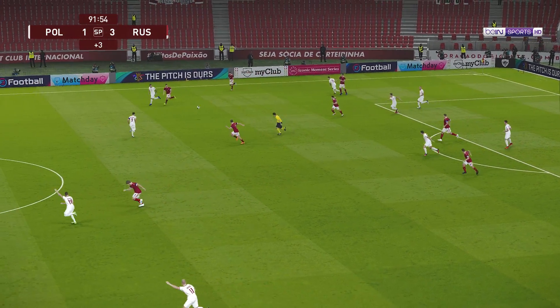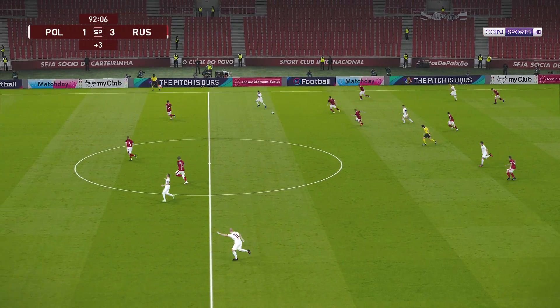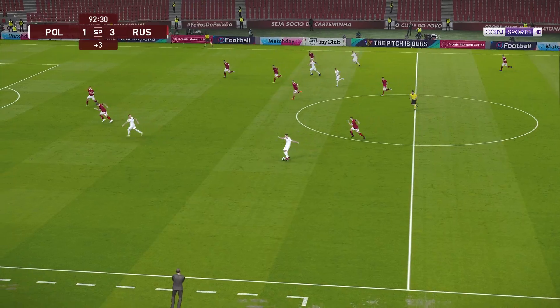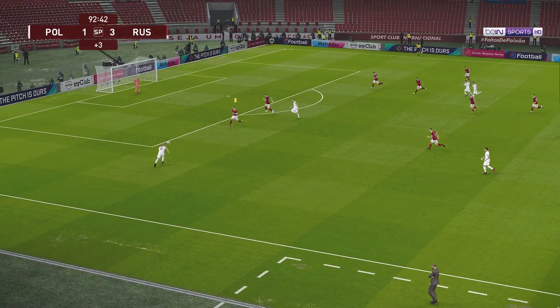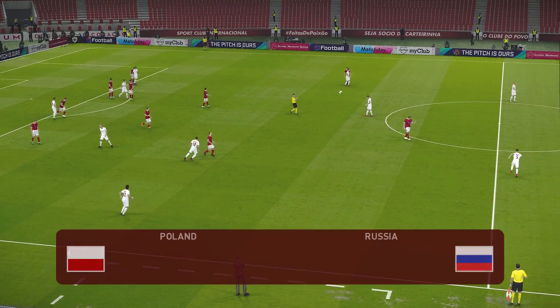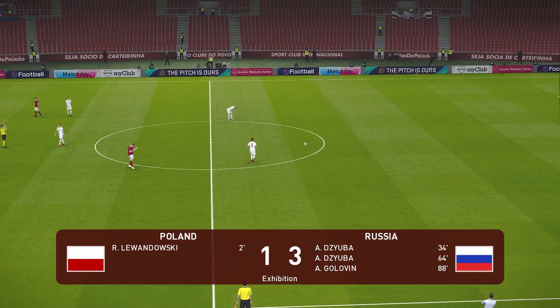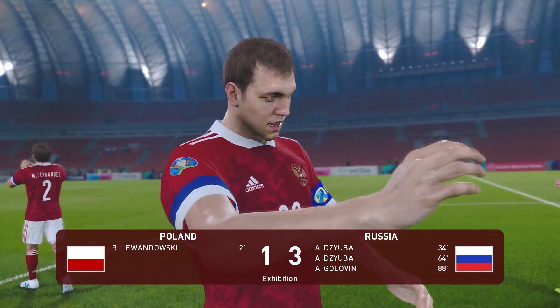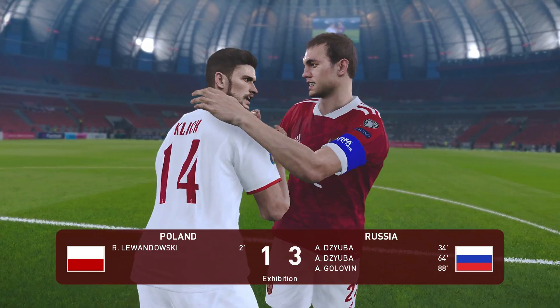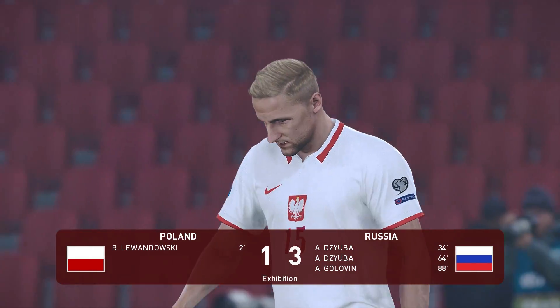That's not going to go down too well with his teammates. Grzycki. Ball's loose — who's getting there? So that's it. It is all over. Poland have some soul-searching to do here. Having been in apparent control, they have allowed it to slip away.